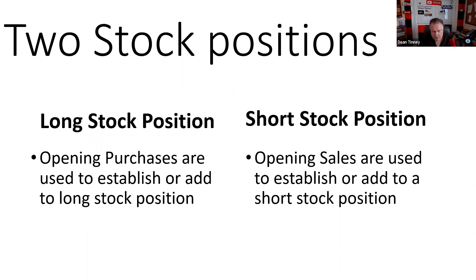On an order ticket, we're going to have four boxes we check. If we're trying to establish a position, we're going to check 'opening.' To establish a long stock position, we're going to do an opening purchase — and that alone is a test question. They will say on the exam: which of the following types of orders would be used to establish or add to a stock position? To establish or add to a short position, the answer would be an opening sale.